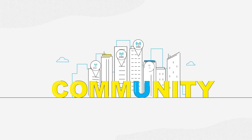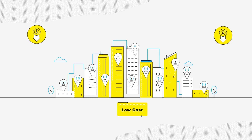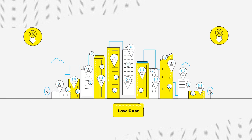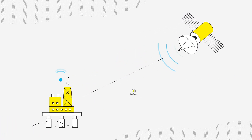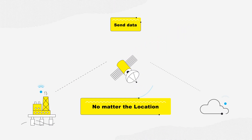Decentralized community networks create or expand network coverage by enabling low-cost, user-hosted LoRaWAN gateways and hotspots to increase network density without the cost of additional infrastructure. Thanks to satellite networks, the most remote LoRaWAN devices can connect directly to satellites at low power and send data to the cloud no matter their location.